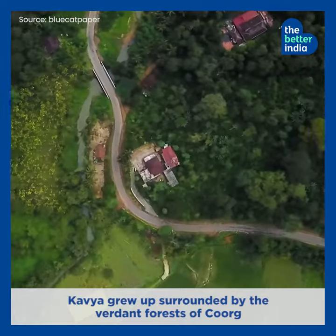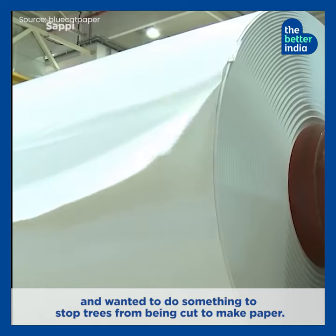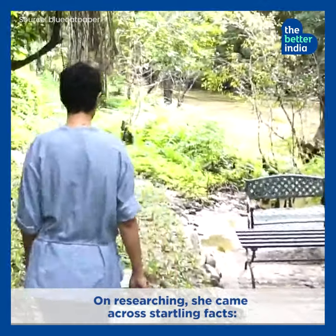Kavya grew up surrounded by the verdant forests of Kurgh and wanted to do something to stop trees from being cut to make paper. On researching, she came across startling facts.